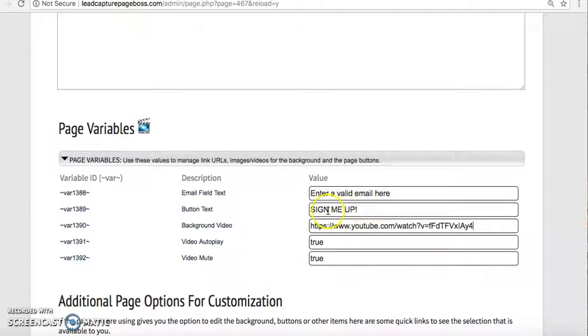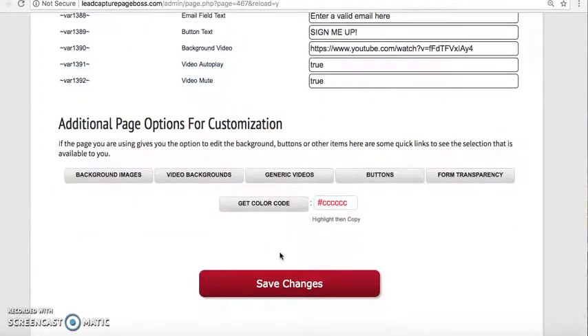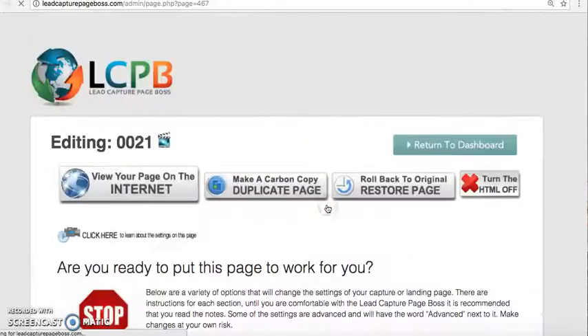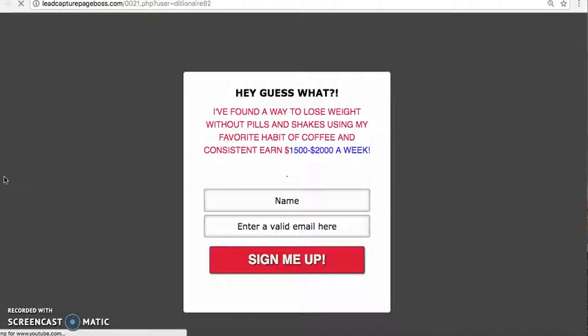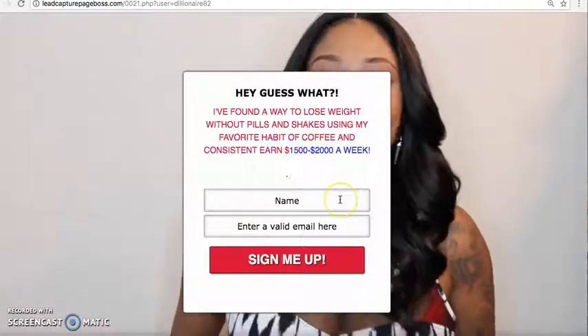You can put whatever text you want for your button. For your email field box, you leave that alone — don't put anything there. Then I'm just going to save this, and you will see exactly how this capture page looks. The capture page is saved, and we're going to view your page on the internet by clicking on this button here. As you see, this is the capture page that I just made.